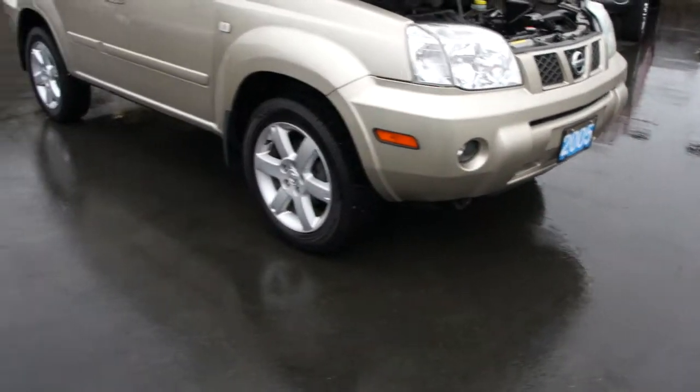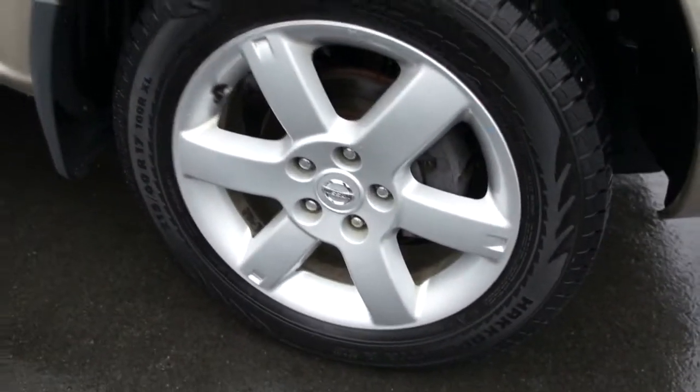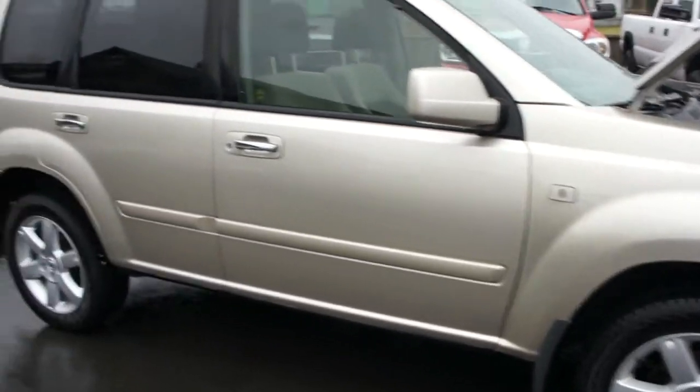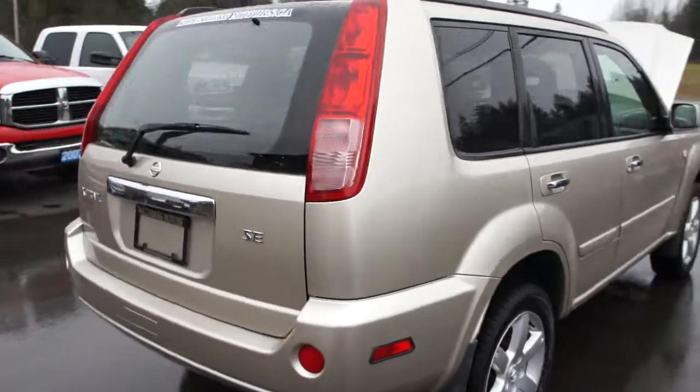This vehicle is in excellent shape. It's got all four brand new tires with alloy wheels, and tinted privacy glass in the rear.